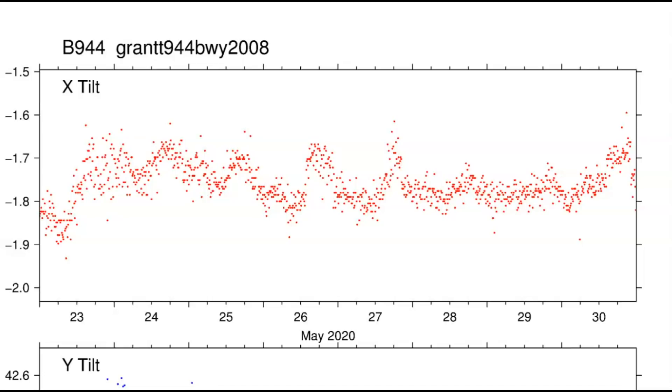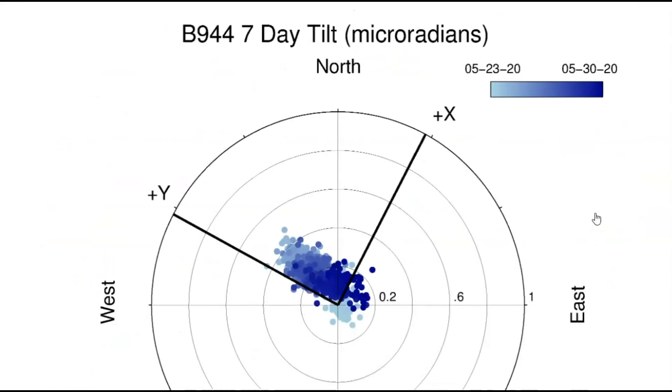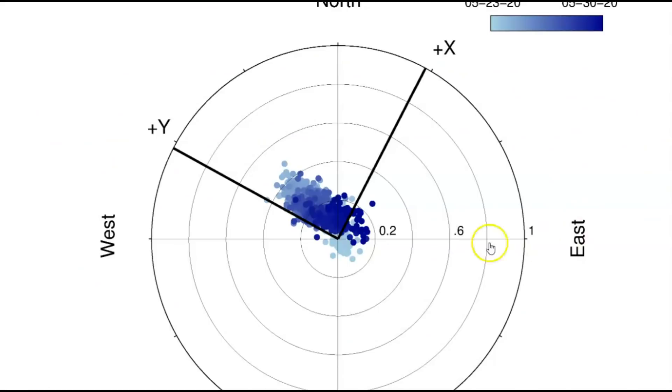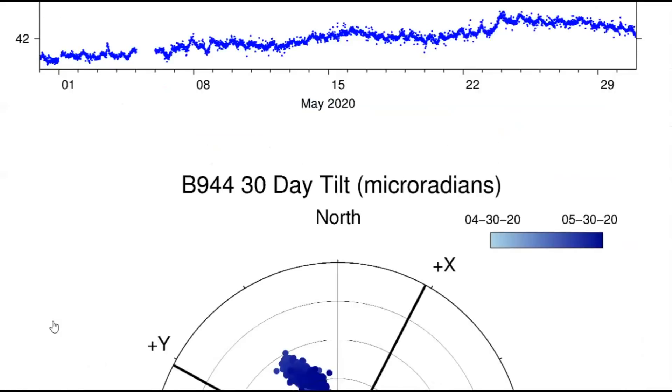This is a borehole — these are very deep wells under the ground, probably about 500 feet below the surface or deeper. This is Grant for the last seven days showing all its activity. The trend of the magma under the ground is going east, but if you look at the ground, it's actually rising in the west. And then the last 30 days.